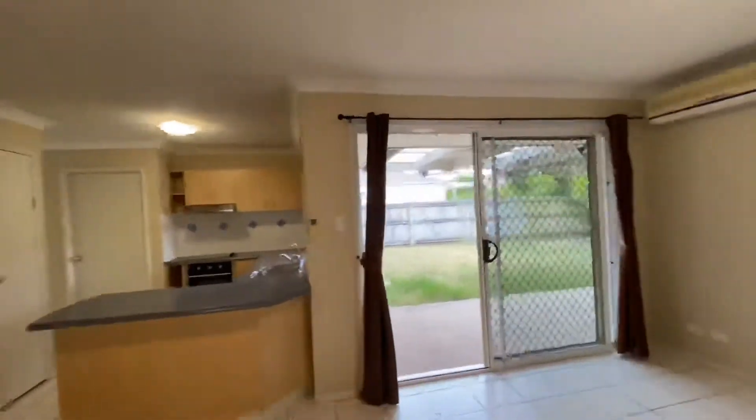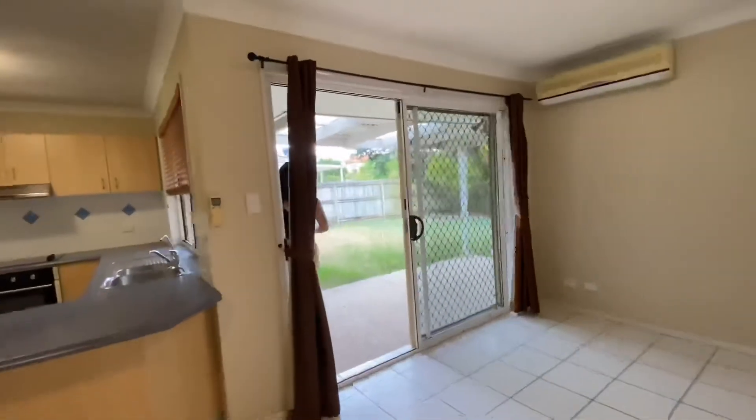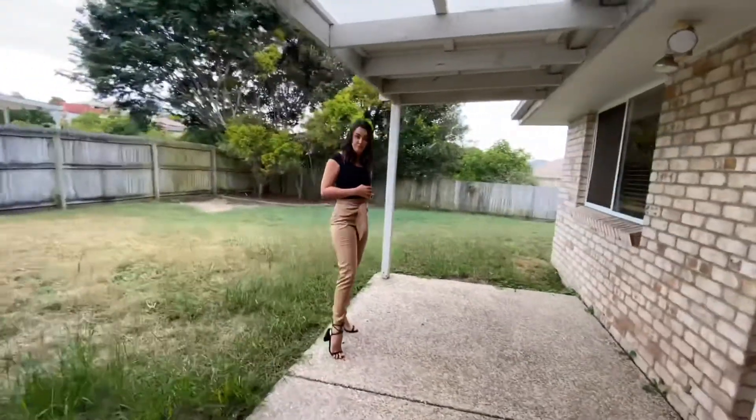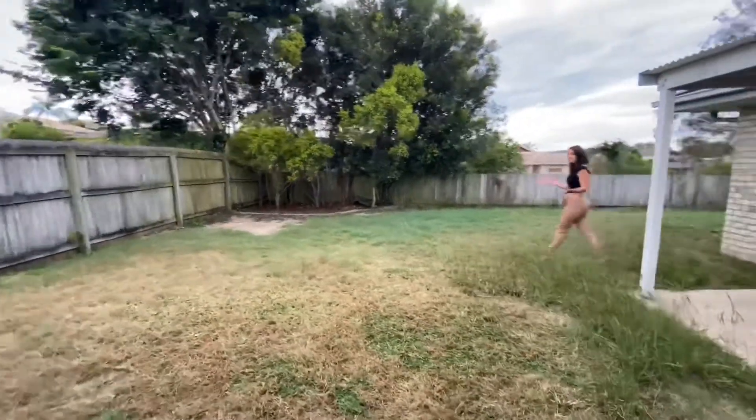You've also got security screens on all windows. Heading outside, this property is positioned on a flat, usable 650 square metre allotment. There's plenty of room for a sitting area, so you can build to your heart's content.